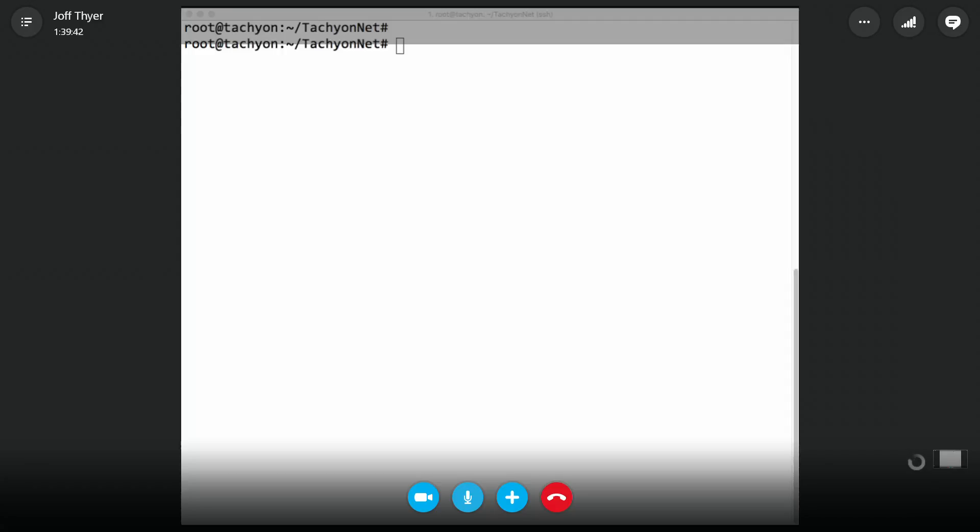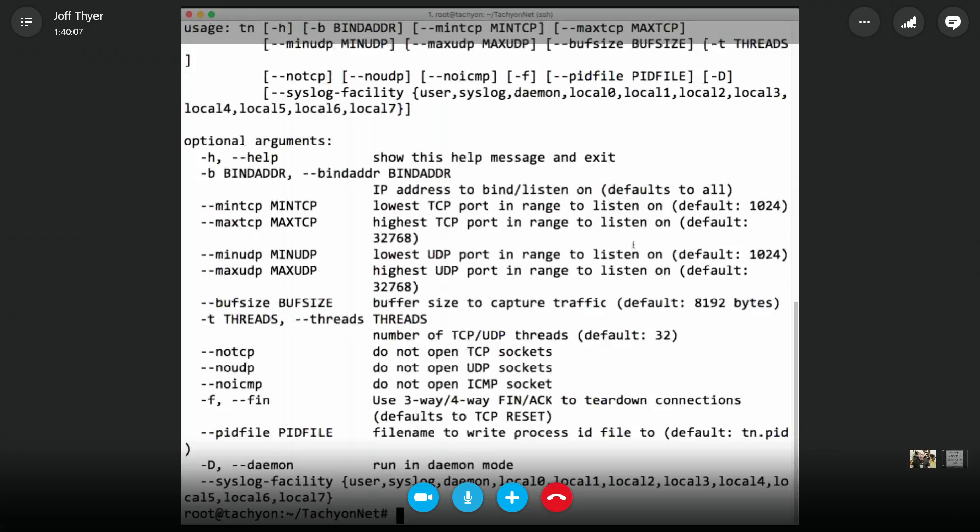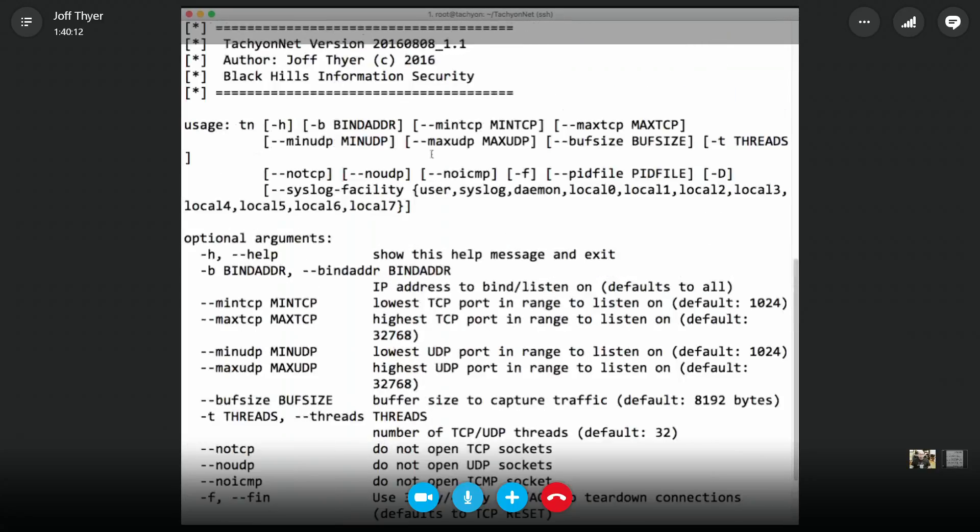Let me share a window as I run it. This thing listens on all sockets with a whole bunch of configurable flags. When testing, if you're listening on every single socket, you have no more ephemeral ports available — so if you try to test it from localhost, you're stuck. Here's the help menu: it's just 'tn' for Tachyon Net. Options include binding to an address, specifying min/max TCP port, min/max UDP port, a buffer size, and the number of threads.